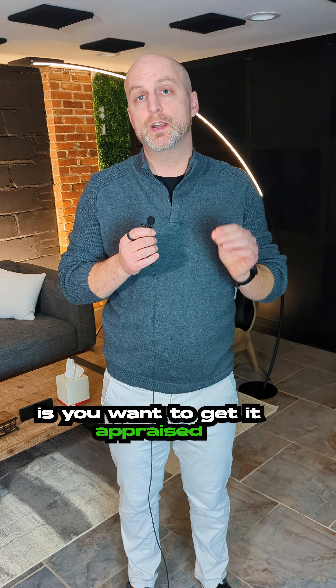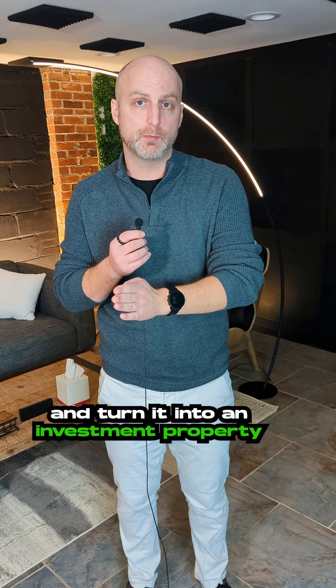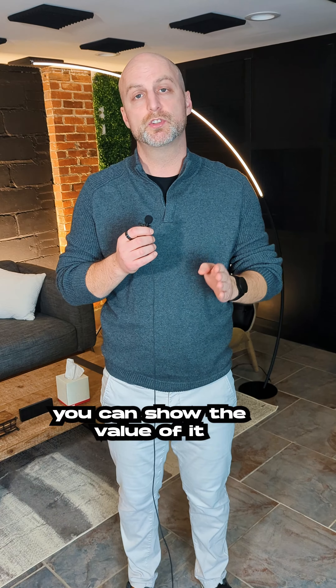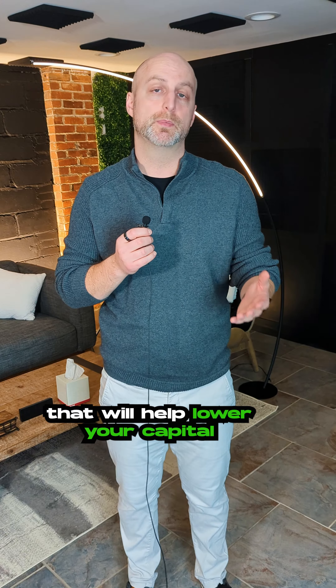At this point, you want to get it appraised while you still live there. When you move out and turn it into an investment property, for tax purposes you can show the value of it when you moved out — so if you sell down the road, that will help lower your capital gains tax.